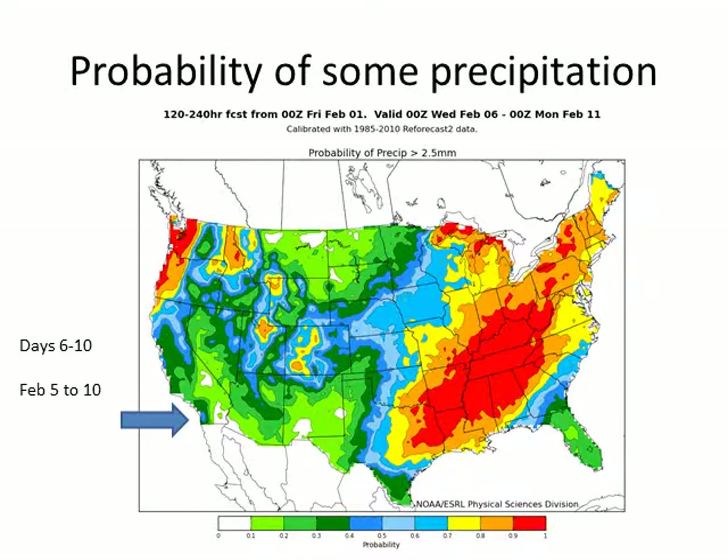What is the probability of seeing some precipitation? Looking at that same period — days 6 through 10, or February 5th through 10th — there is a pretty good probability of 30 to 40 percent for southwestern California, especially along the coast. Much greater probability for the Pacific Northwest, which is the region where the storm will be coming from as it carves over the upper level high pressure and down towards us. The mountains of the Intermountain West also show a pretty high probability of precipitation during that period.